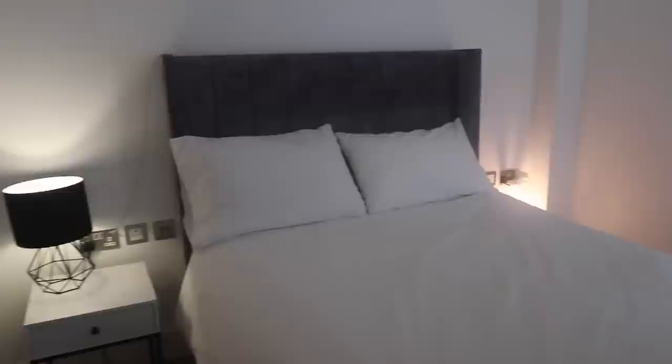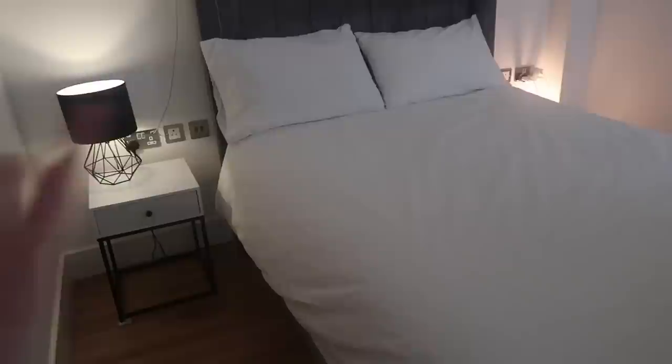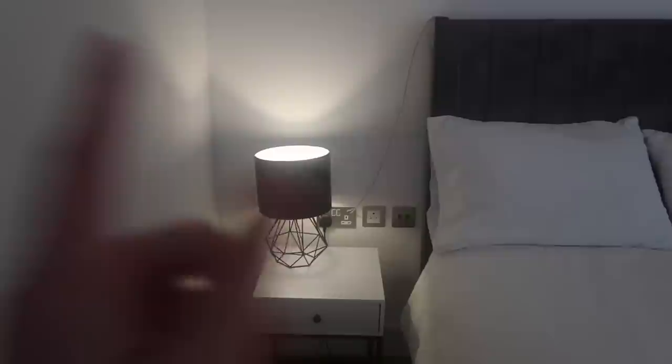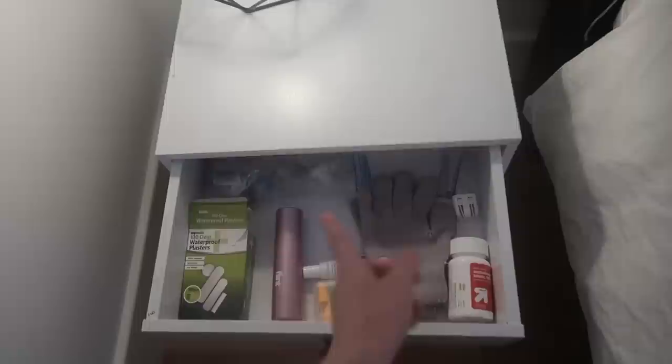Coming out of the bathroom is the bedroom area. This is a UK double size bed — essentially a full in America. The bed lifts up and there's storage underneath for suitcases and things like that. On this side we have a nightstand with a little lamp, light controls, plugs, and USB ports for charging. The nightstand drawer is essentially the medicine cabinet — I have medicines, band-aids, a lint roller, ear plugs, moisturizing gloves, and painkillers.